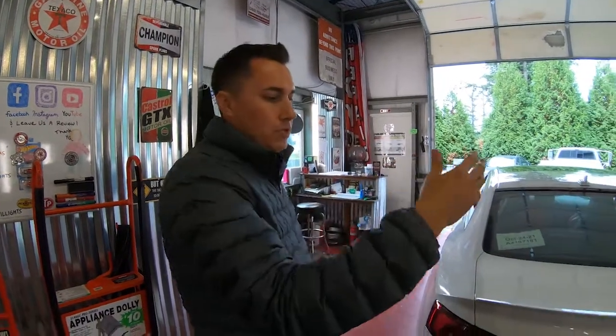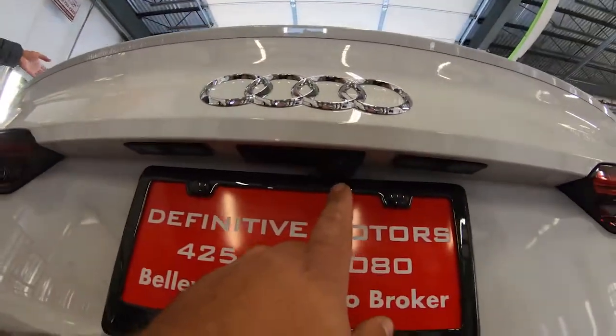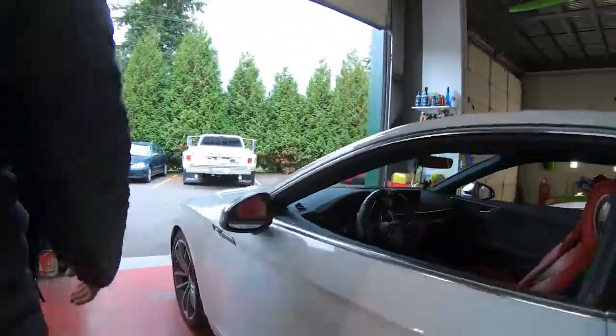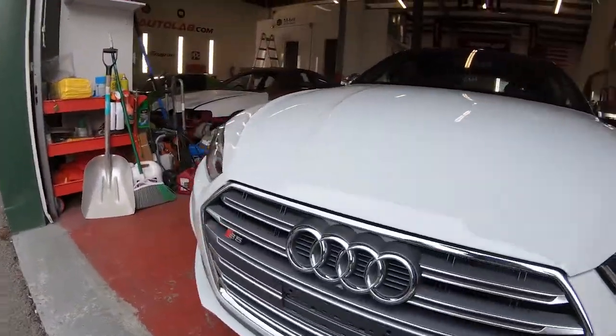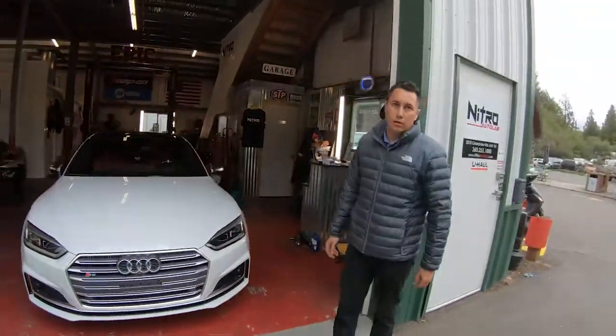Another thing the Prestige package gets you is the bird's-eye view camera. It's got cameras not only in the rear like most cars, but also in each mirror and in the front grille area, so you can literally see 360 degrees around the vehicle when pulling up to a curb, reversing, or parallel parking.